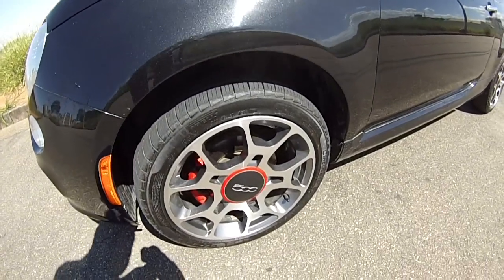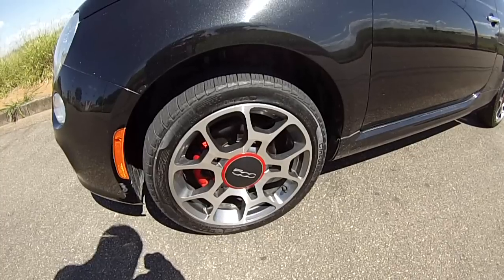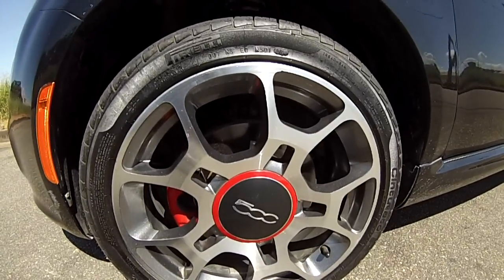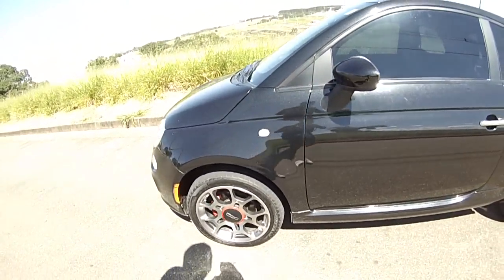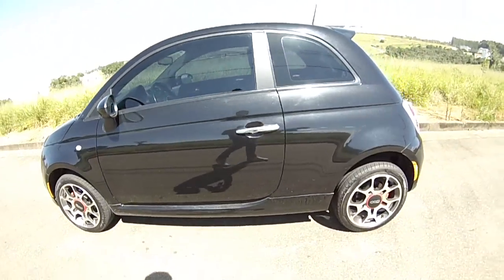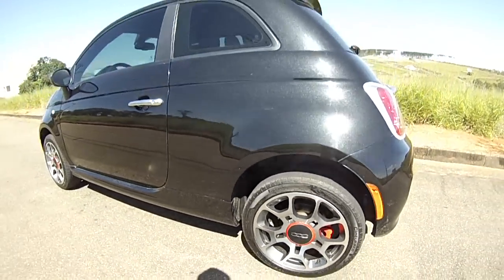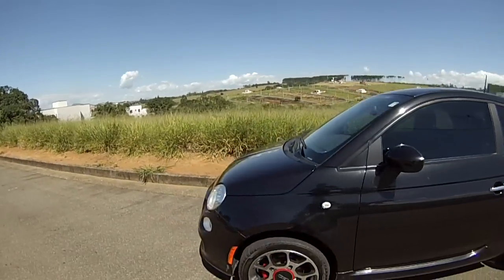Ele vem equipado com rodas de medidas 195/45 aro 16. Na roda podemos ver o emblema do 500, o Cinquecento. Esse carro vem com bastante tecnologia e segurança. Ele tem freio a disco nas quatro rodas, como dá para ver, pintado em vermelho ali. ABS, EBD. Carrinho bastante seguro.